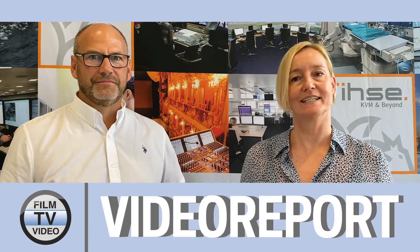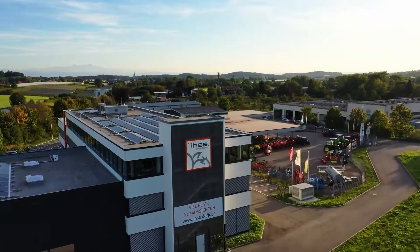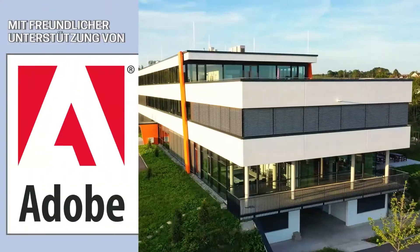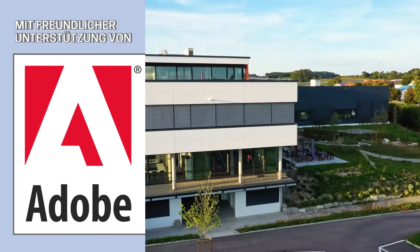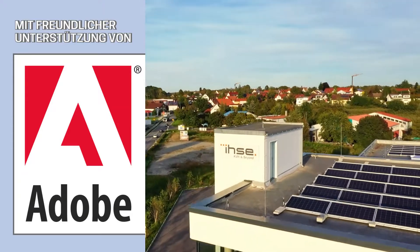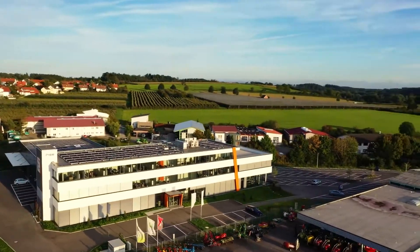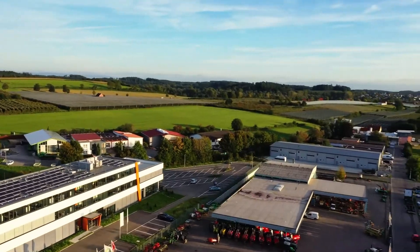Hello everyone! We are at I2C at our headquarters in southern Germany. My name is Anke Ellis. Over the last 35 years or so, I2C has become one of the world's leading manufacturers of KVM solutions, and we are very well known for highly secure transmission of data signals. Our solutions are being used all over the world, mainly in mission-critical environments because they are very reliable.